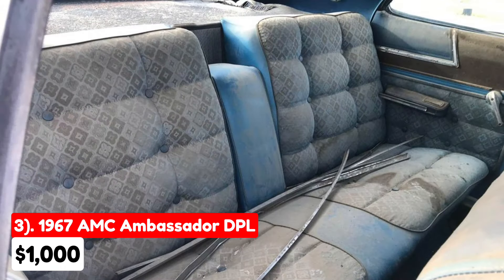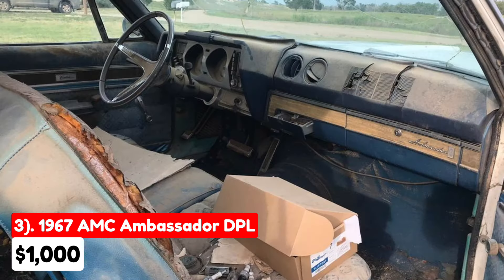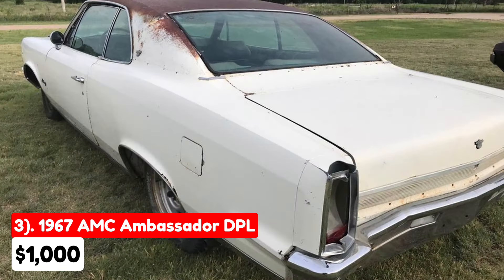The vehicle is mostly complete, but is missing the radiator. It doesn't come with a title, though an antique bill of sale will be provided. Additionally, there is a notable mouse odor due to prolonged inactivity. The asking price of $1,000 reflects the need for substantial restoration and repair. Potential buyers should carefully consider these factors before making a decision.